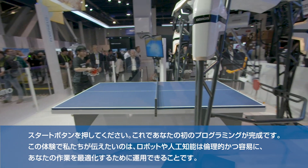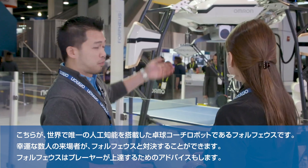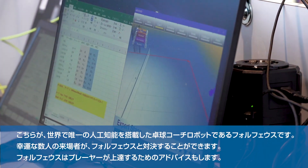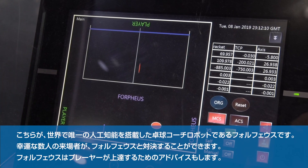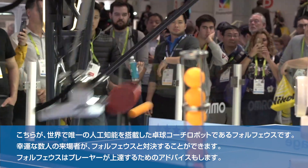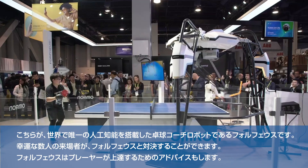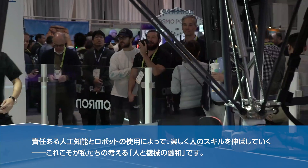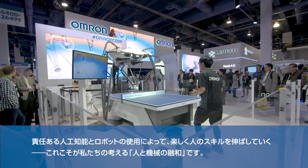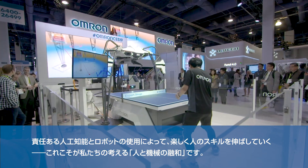So we've come through our factory harmony experience. This is Forfius. Forfius is the world's only AI embedded robotic table tennis tutor. The lucky players will be allowed to come in, play Forfius, and Forfius will teach them how to be a better ping pong player. That is the whole idea of harmony between human and machines — responsible use of AI and robotics to increase a human skill in a really fun way. Thank you.